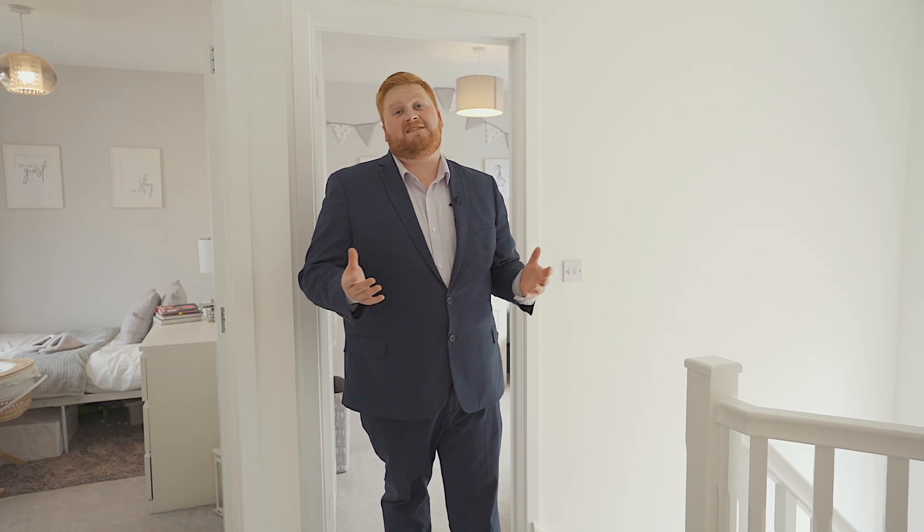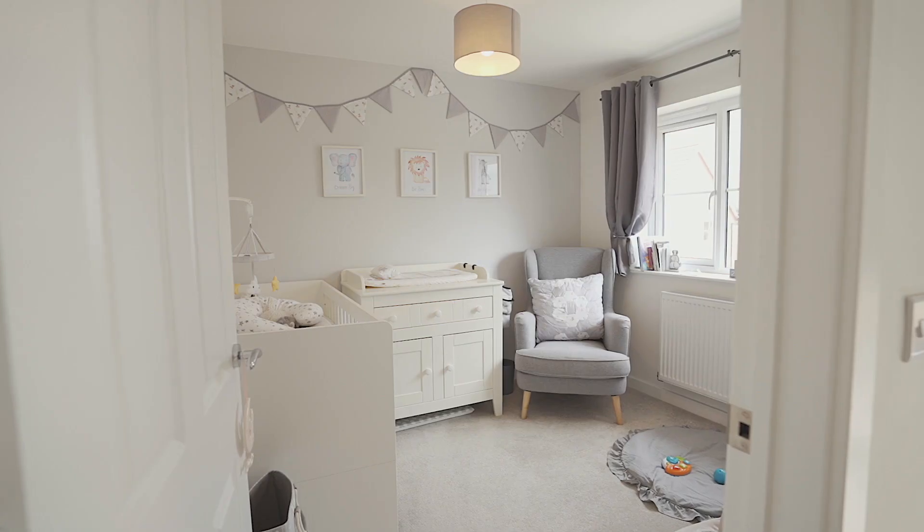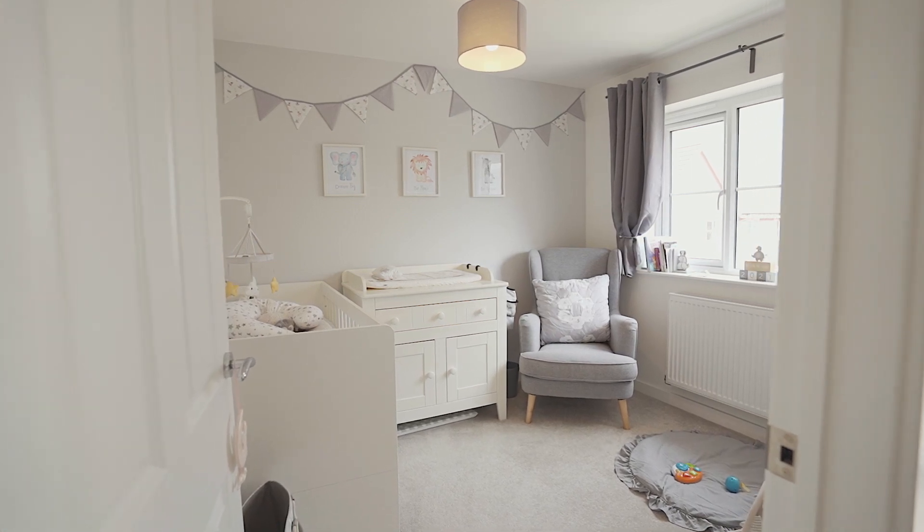The first floor landing, like the entrance hall, is flooded with natural light because of the large window to the front. This landing gives access to the family bathroom, a huge storage cupboard, and three good-sized bedrooms, including the master, which has the en-suite.